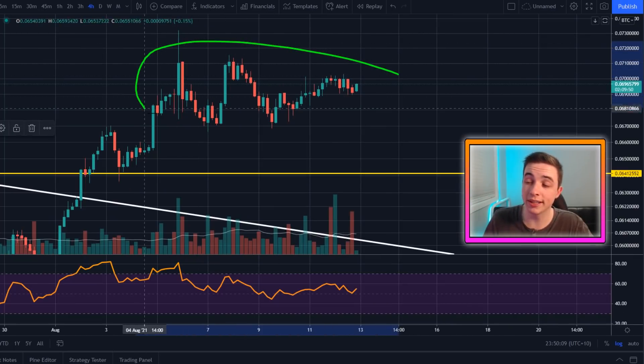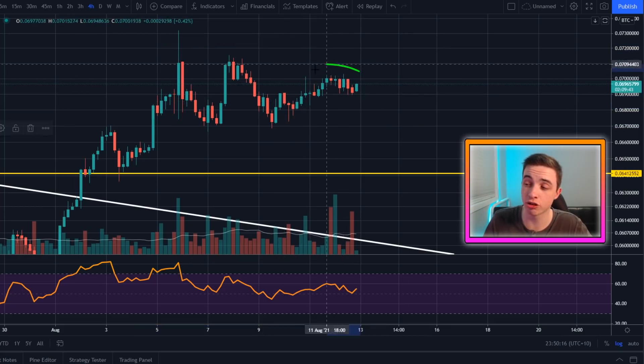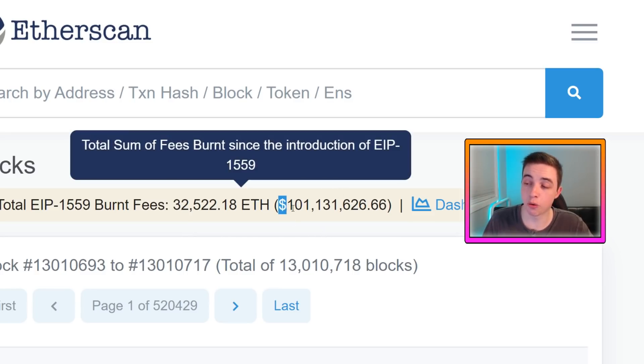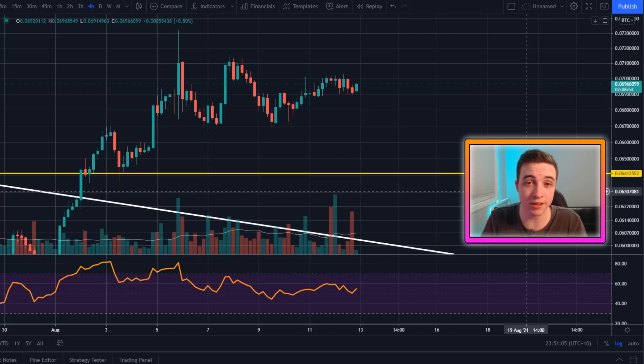Later in this video I will quickly be covering Ethereum versus Bitcoin, because we are holding up pretty nicely in the short term for Ethereum versus Bitcoin. On top of that I'll be going over the EIP-1559 upgrade that happened around a week ago, because right now Ethereum has officially crossed over $100 million worth of Ethereum that has been permanently burned, completely destroyed forever. For the new viewers on the channel I'll be explaining exactly what this means.